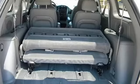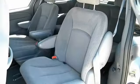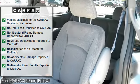Dual fold-away heated power mirrors, accent color body side moldings, day-night rear view mirror, rear window defroster, front and rear floor mats, power rear quarter vent windows.